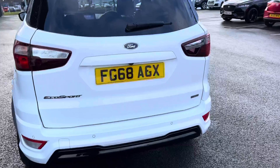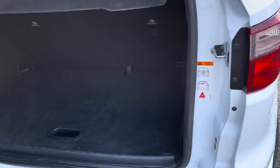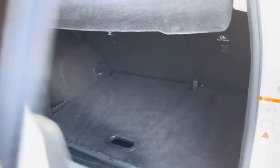Moving around to the back, I'm going to open up the boot. It's quite a unique way of opening it up with the side-opening design, which makes it easier to store things. You've also got two different levels so you can put shopping or whatever on either the lower or the upper section.